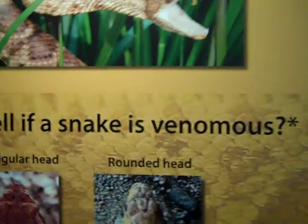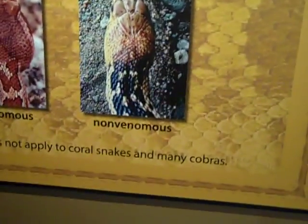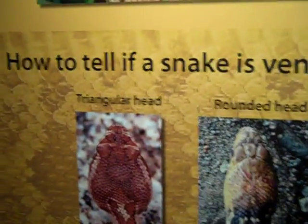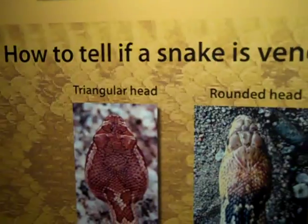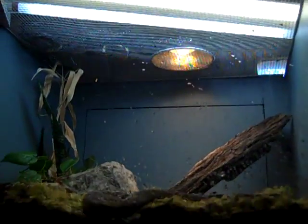Here's how you can tell if a snake is venomous — this rule does not apply to coral snakes and many cobras. If it has a triangular head versus a rounded head. As a viper, this one is venomous. Might want to stay away from that.